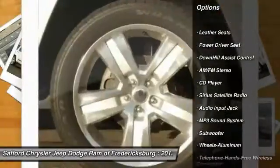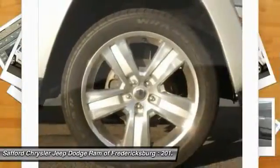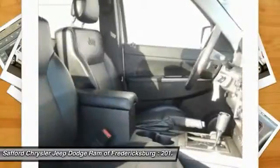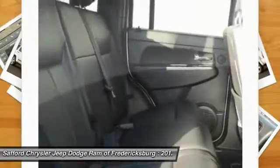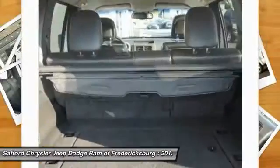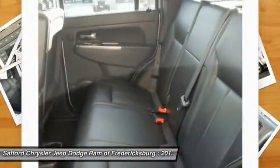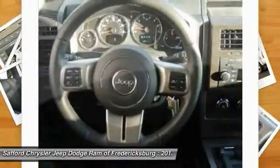Features include Bluetooth wireless data link for hands-free phone, HomeLink garage door opener, air conditioning, power steering, aluminum wheels, cruise control, and rear defrost. This vehicle offers reliability and good looks at a great price, so come in and take a test drive today.